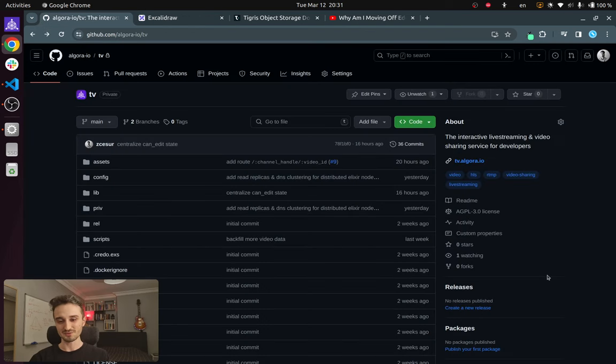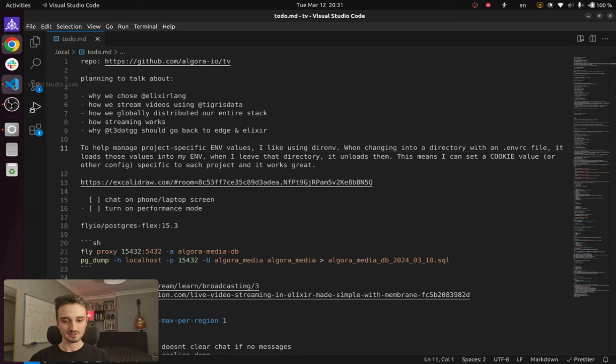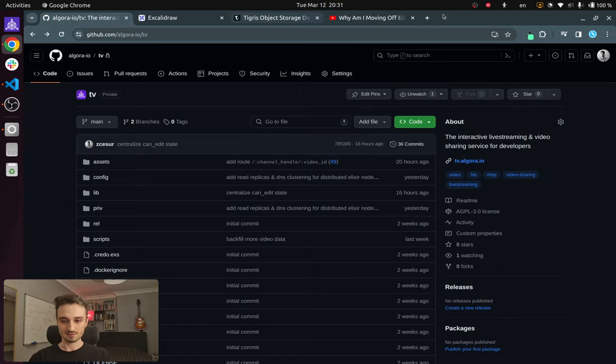Let's kick things off by open sourcing our repo. Let me paste some links in the chat so that we can navigate easily.